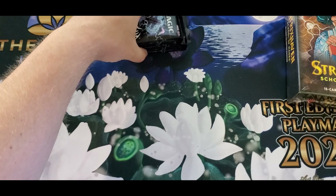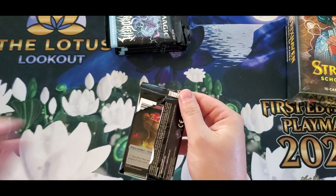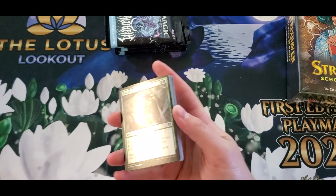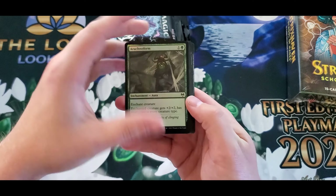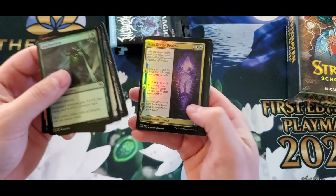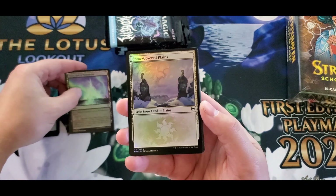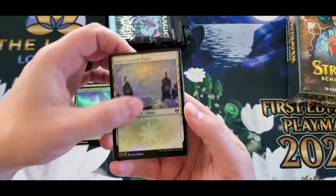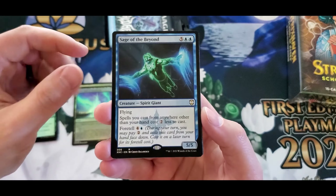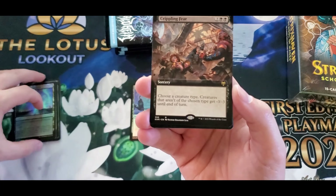We've got our eight packs, so let's get into it. I was looking over some of the prices in this set and I feel like Kaldheim really didn't get a lot of love — it was kind of overlooked. But just looking at the prices, there's actually a lot of good stuff in here. The Sage of the Beyond is great for Commander. We're going to put all your commons and uncommons together.